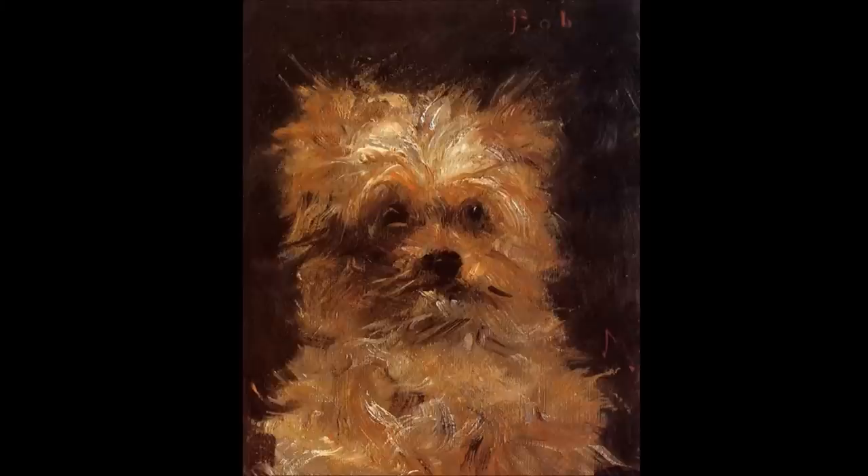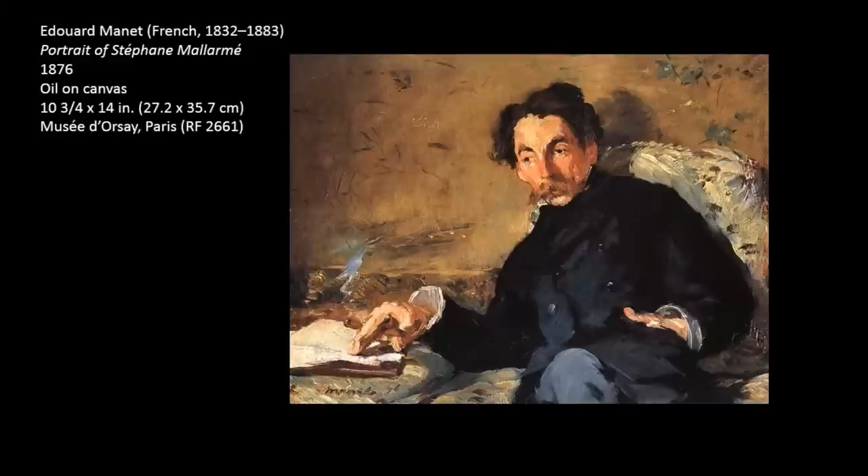To bring everything into one conversation, we see him using this earlier style, but it is centered more on aspects of background. As we move forward and see more of the portraiture work he's doing in 1876, we do see more of this looser style reincorporated back into his work.